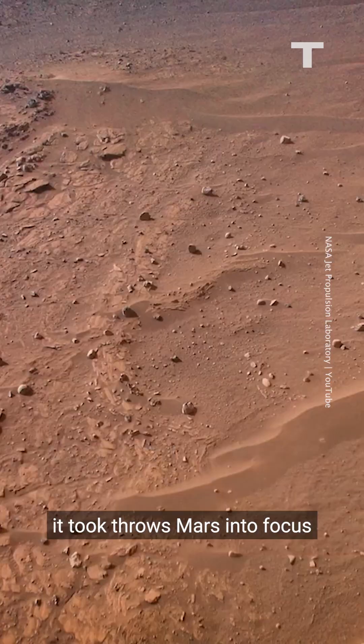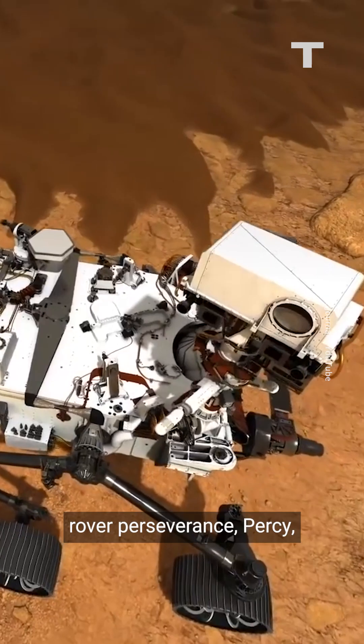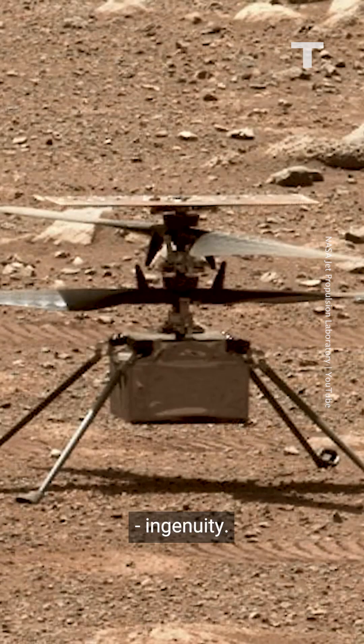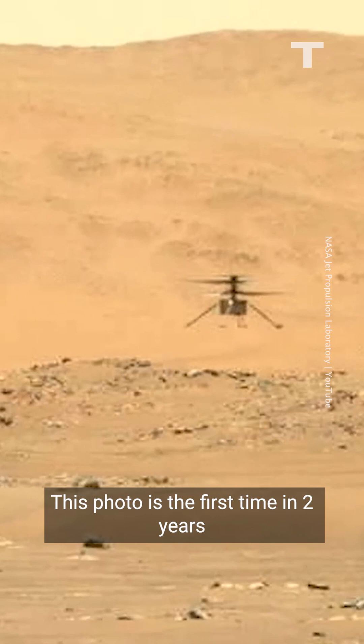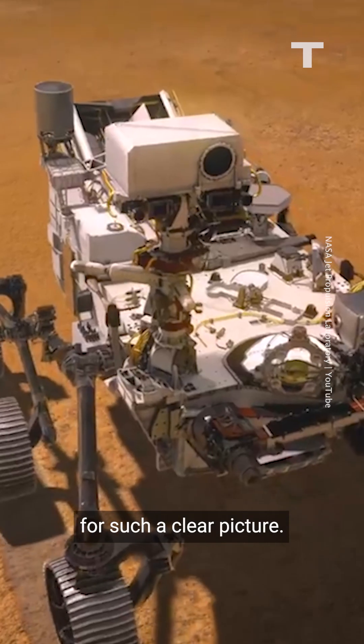The camera that took this photo is almost 250 million kilometers away, but the picture it took throws Mars into focus like never before. It was taken by the Mars rover Perseverance, and shows NASA's remarkable Mars helicopter, Ingenuity. The photo is the first time in two years that the two intrepid robots have been close enough for such a clear picture.